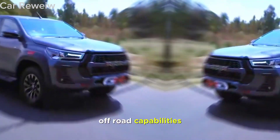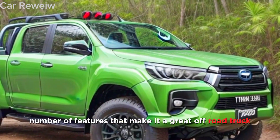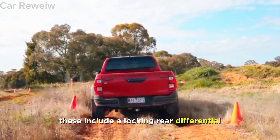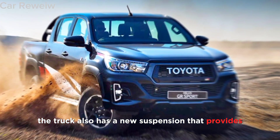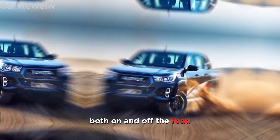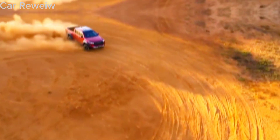The Hilux GR Sport comes standard with a number of features that make it a great off-road truck. These include a locking rear differential, hill descent control, and multi-terrain select. The truck also has a new suspension that provides improved handling and ride quality both on and off the road.